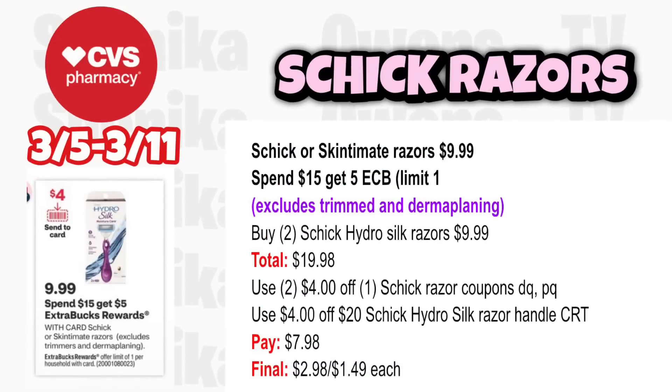For non-disposable razors, Schick or Skintimate razors are $9.99, spend $15 get a $5 ECB, limit 1 — excludes trim and dermaplaning. Grab two Schick Hydro Silk Razors at $9.99, totaling $19.98. Use two $4 off Schick Razor coupons from the app. Use a $4 off $20 Schick Hydro Silk Razor handle CRT. You'll pay $7.98, get back $5, making it $2.98 for both or $1.49 each.